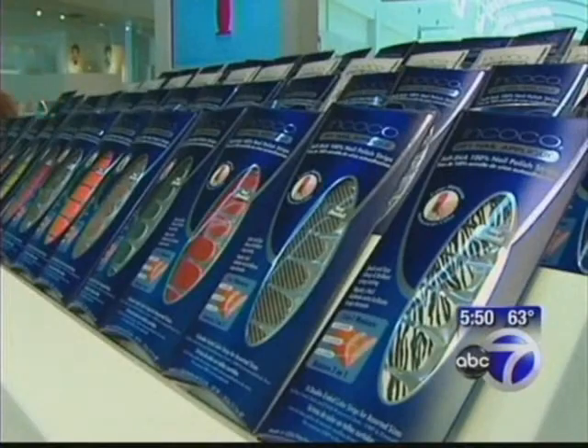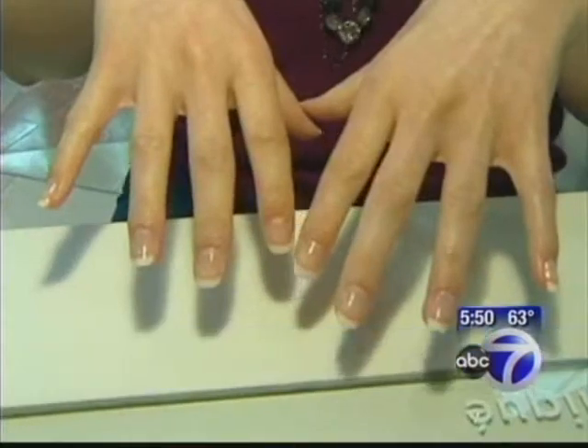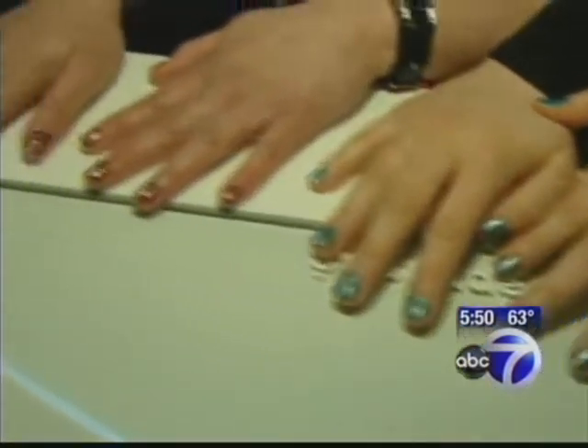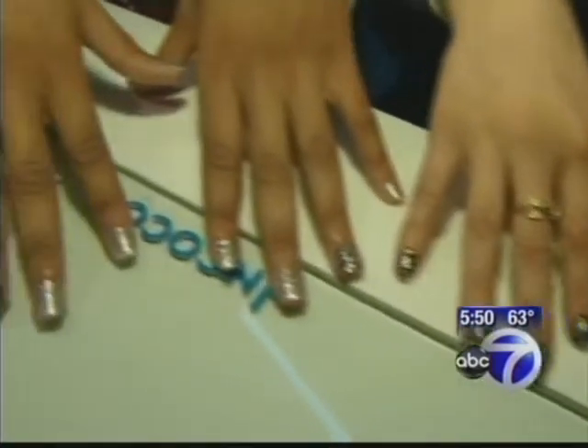The Nkoko appliques cost about $10, and it's an extra $6 to have someone apply them for you. From French to patterns, there's no drying time. They last about two weeks, and you wipe them off with nail polish remover.